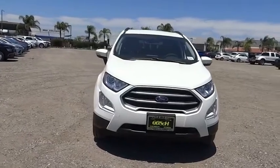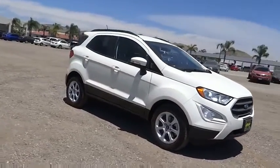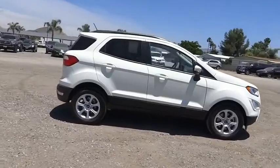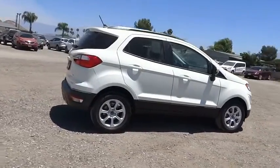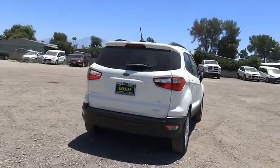Looking for the right vehicle? Check out the 2020 EcoSport. The Ford EcoSport has an upgraded interior that provides you all the features you could ever want. It also offers the functionality of an SUV, but in a size where you feel in control.